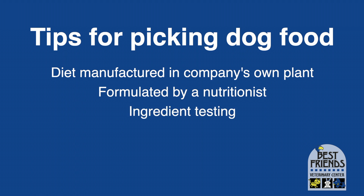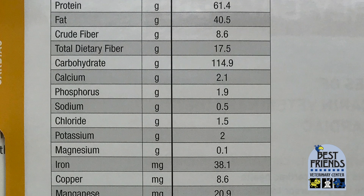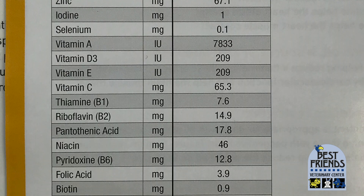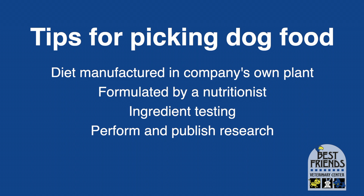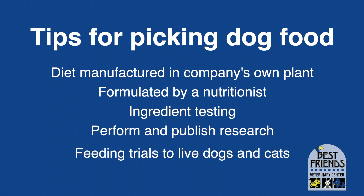Three, we want ingredient testing before those ingredients go into the food — for purity, for heavy metals, for fat and water content, for fiber balance, and a host of other things. Four, we want the company to perform and publish nutritional research. And five, if possible, we want feeding trials where the food is fed to live dogs or cats who are tested and monitored for things like heart disease and kidney failure.